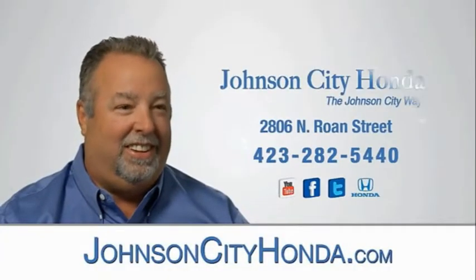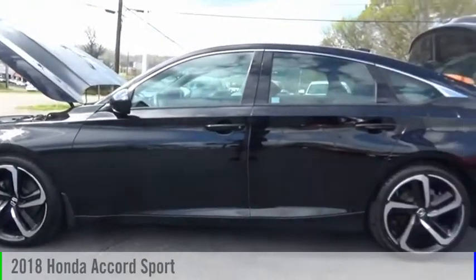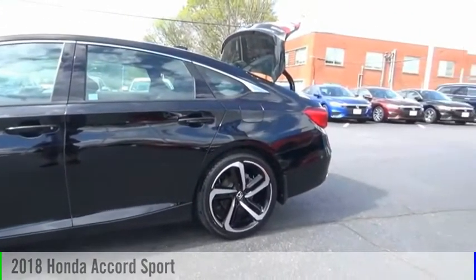Johnson City Honda. Looking for the right vehicle? Check out the 2018 Accord.